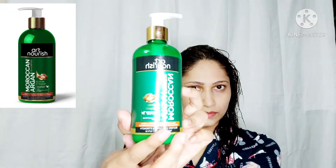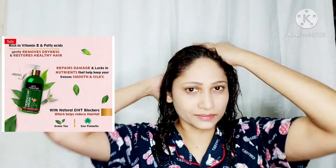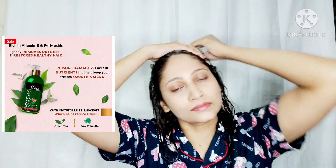This is the Art Nourish Moroccan Argan Hydrate and Repair Shampoo, which comes in a 300 ml bottle and retails for 699 rupees. You can check the discount available on the website. This shampoo repairs dry and damaged hair with its hydrating and nourishing properties. It also has a mix of tea tree oil and rosemary oil to keep the scalp hydrated and healthy, and is infused with fenugreek extracts and olive oil to reduce irritation on the scalp.